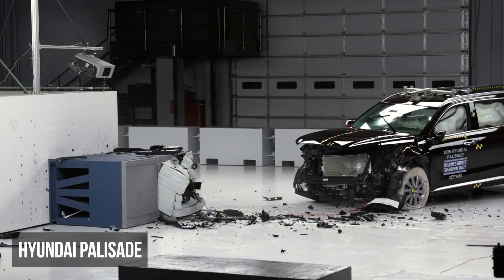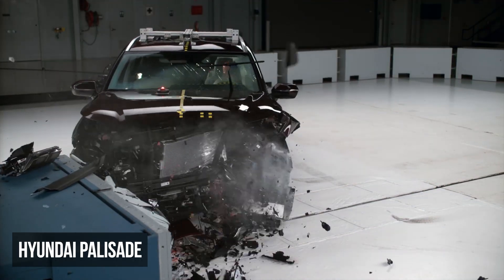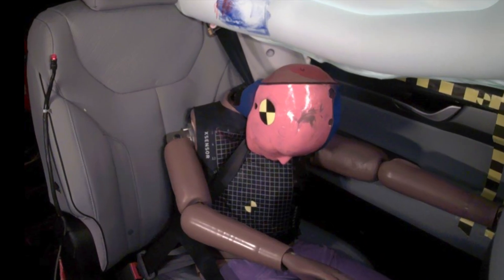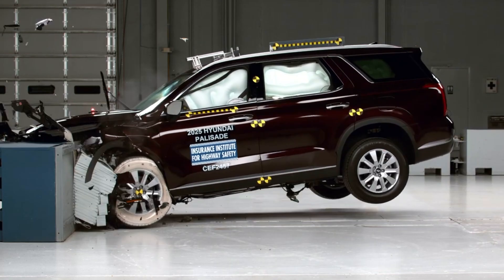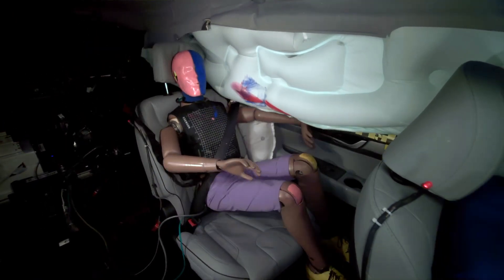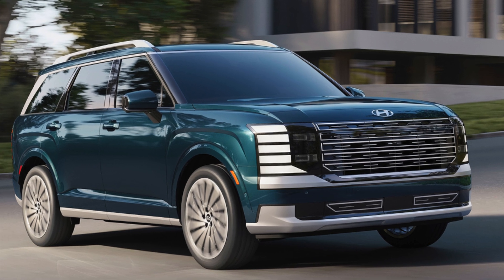The outgoing Hyundai Palisade received the lowest rating of poor in the moderate overlap evaluation, with its rear seatbelts being the main source of trouble. The shoulder belt shifted too close to the dummy's neck, while the lap belt slid from the pelvis onto the abdomen. This combination of seatbelt shifting reduced the effectiveness of the restraints to control dummy movement. Additionally, the dummy registers a moderate risk of chest injuries. Hopefully, the new Palisade addresses these shortcomings.